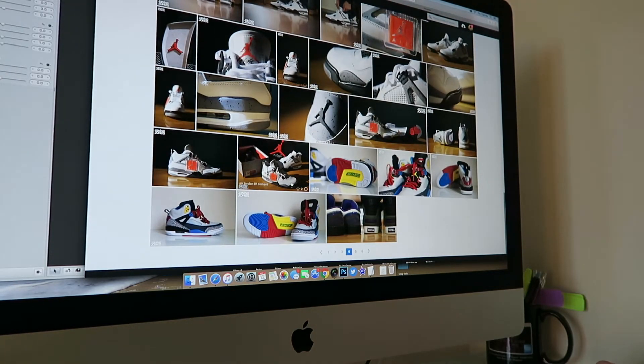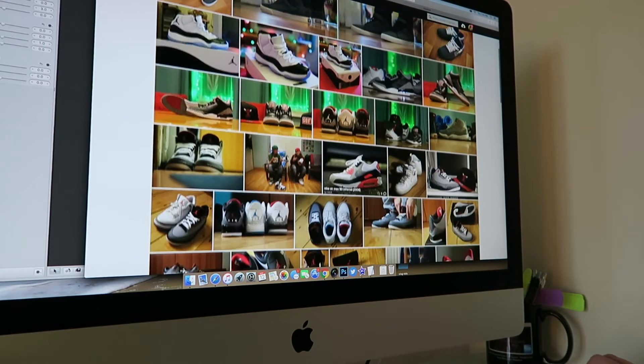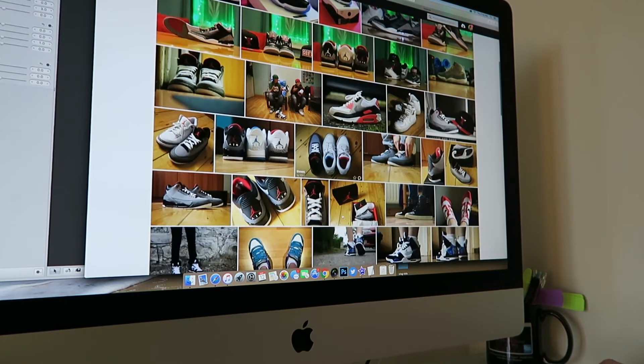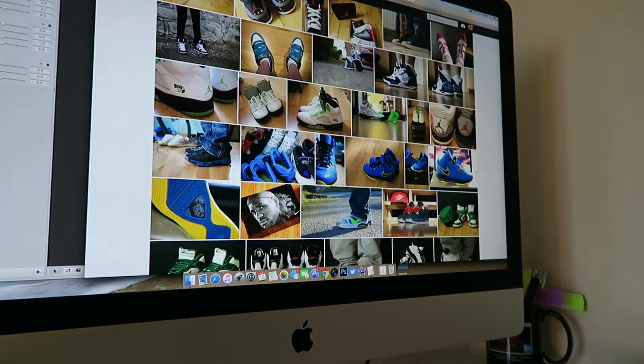I just want to wear stuff that's comfortable and keep things in my rotation that I'm always going to want to wear — not stuff I only wear once in a while. Here's another pair I'm considering selling.